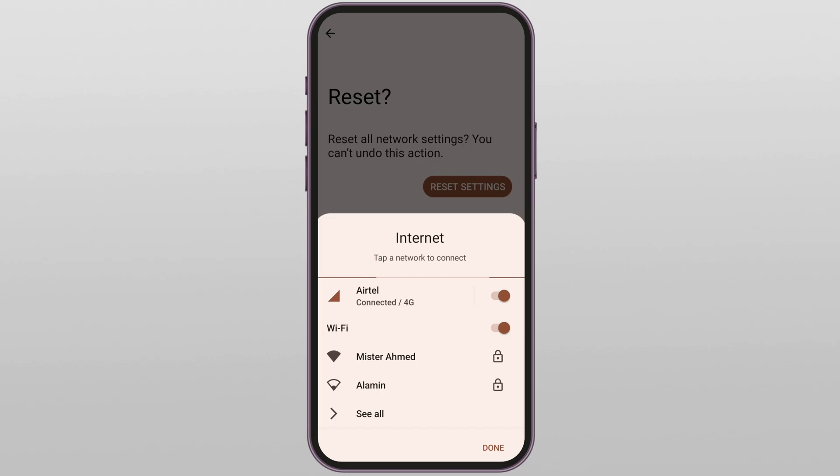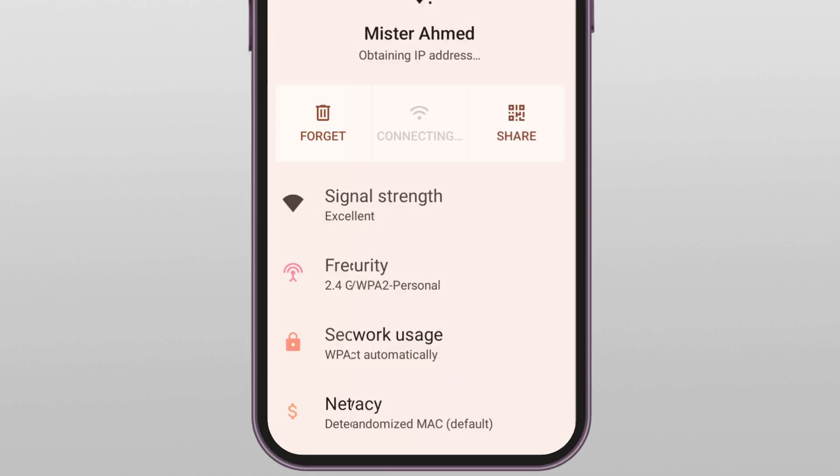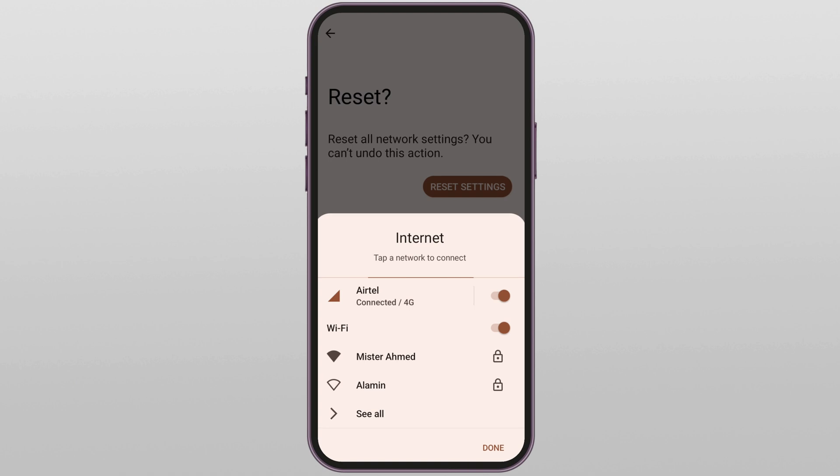Go to your Wi-Fi settings, find the network you are trying to connect, tap on it, and select 'Forget.' This clears out any corrupted settings or conflicts that might be blocking your connection. Next, restart your device — a quick reboot.